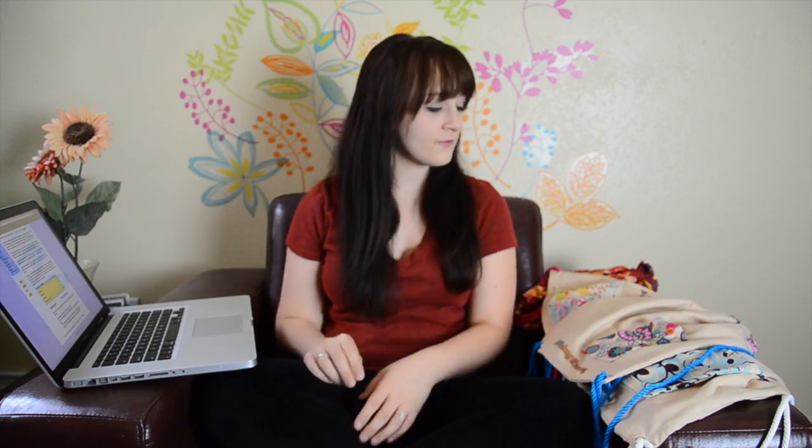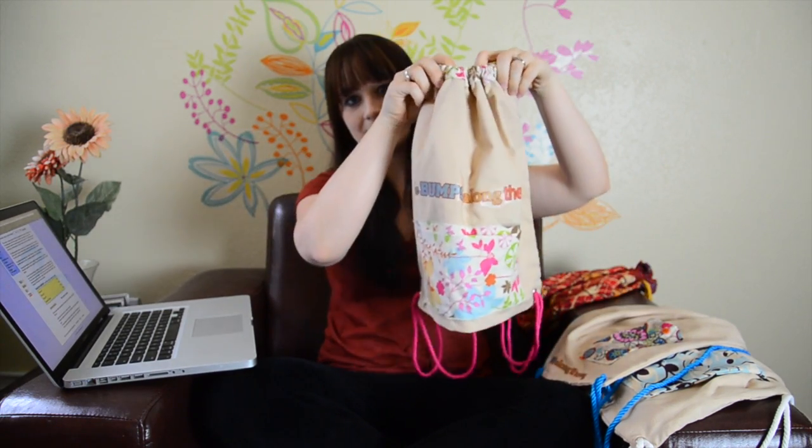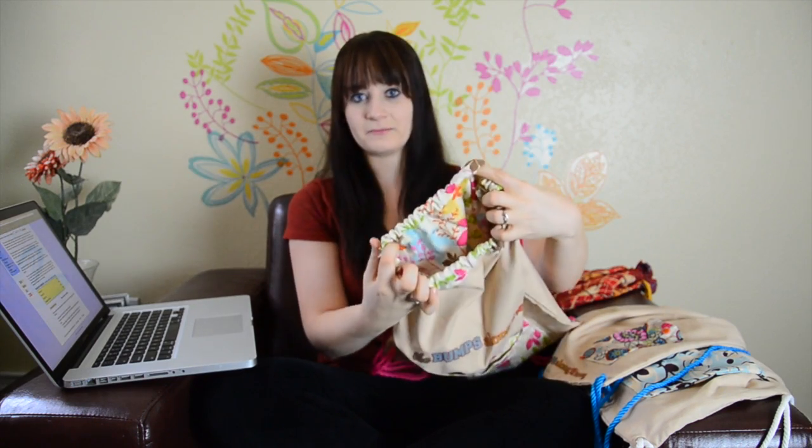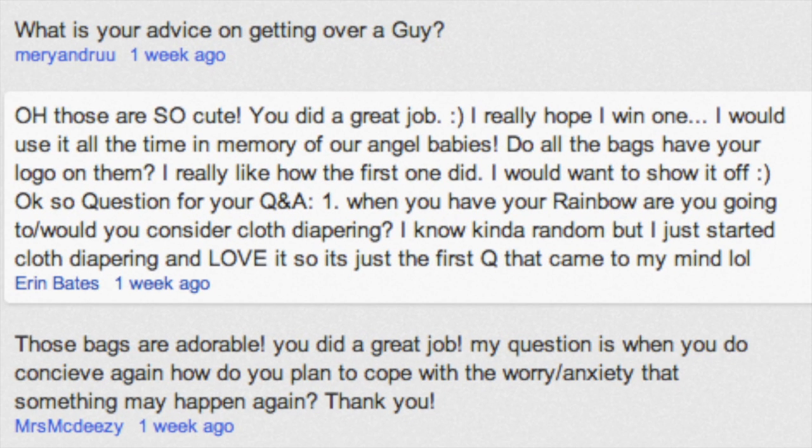Winner number one is number 88, and winner number one will be winning this Pretty in Pink bag — super cute, it's got my logo right there. So let's go ahead and see who number 88 is. And the winner is Erin Bates! Congratulations — I'm so happy you won. Go ahead and send me your address in a message. That would be perfect, thank you.